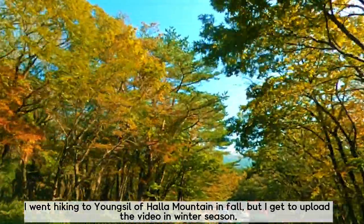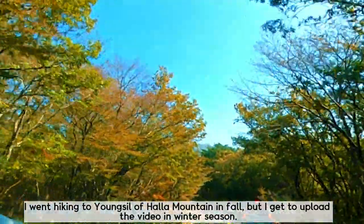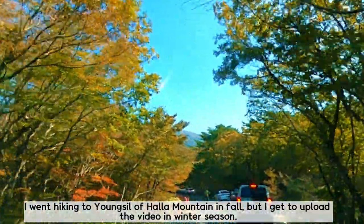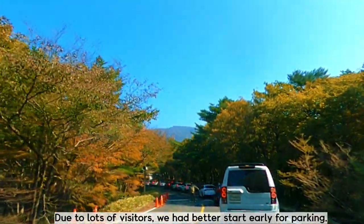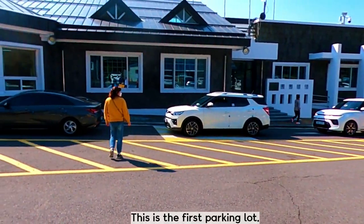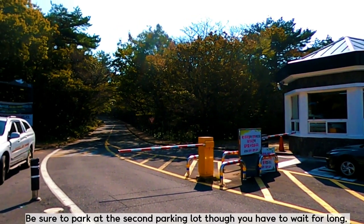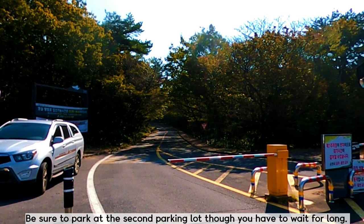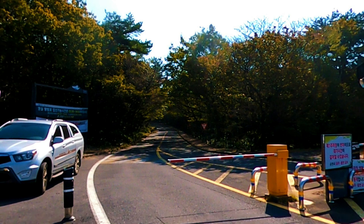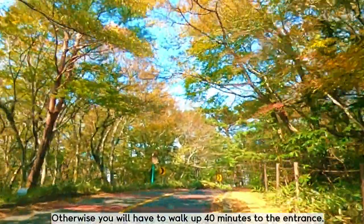I went hiking to Yongshil of Hallak Mountain in fall, but I'm uploading the video in winter season. Due to lots of visitors, we had better start early just for parking. This is the first parking lot — be sure to park at the second parking lot, though you may have to wait a long time. Otherwise, you will have to walk up 40 minutes to the entrance.